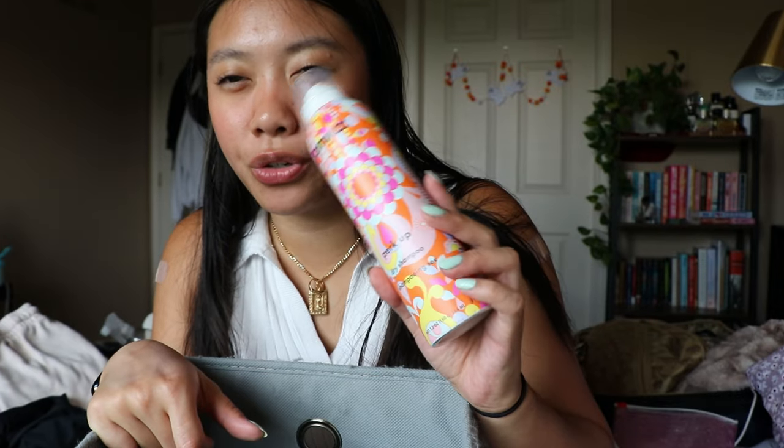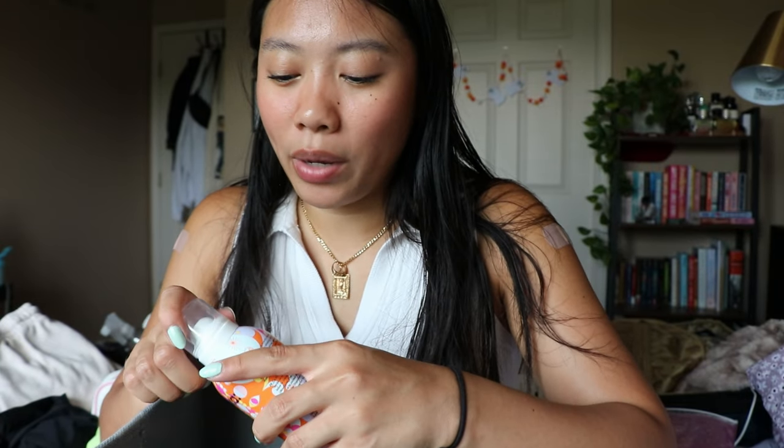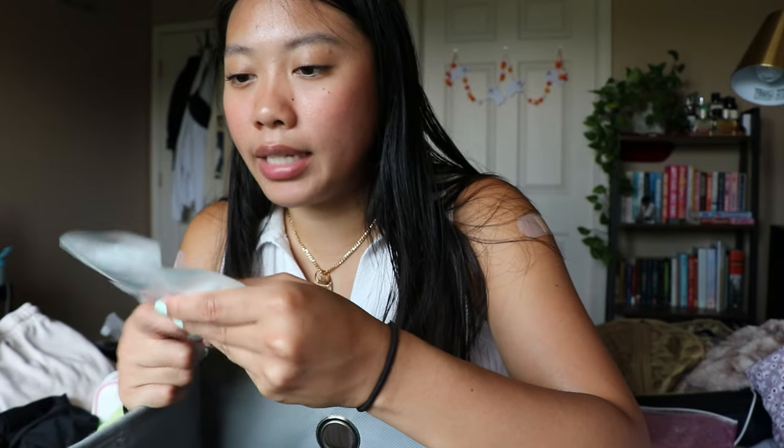I have a dry shampoo from Amika — the Perk Up dry shampoo. I used it once on vacation in Vegas, and when I got back it stopped spraying, so I'm not sure of my full thoughts on it. I'm keeping it though. I'm currently making my way through my Batiste dry shampoo, but it's lasting longer because I've been washing my hair more since going to the gym more often.